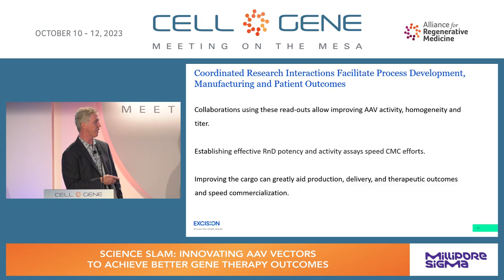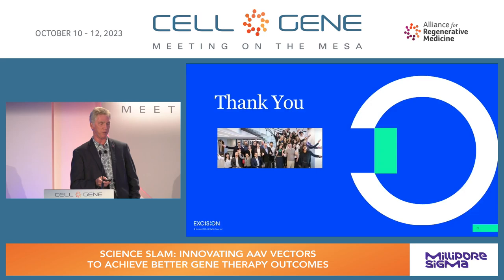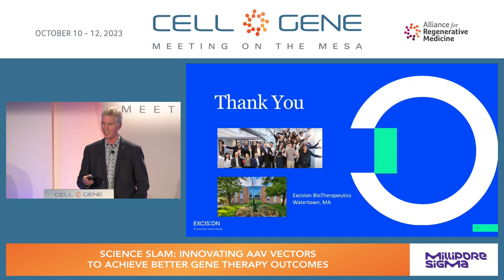Improving the cargo can greatly aid production, delivery, and therapeutic outcomes, and can speed commercialization. I'd like to thank our team at Excision. Our research operations are located in Watertown, Massachusetts, just a couple miles from our old lab in Cambridge. If you want to come visit, or if you're looking — we are hiring. Thank you.